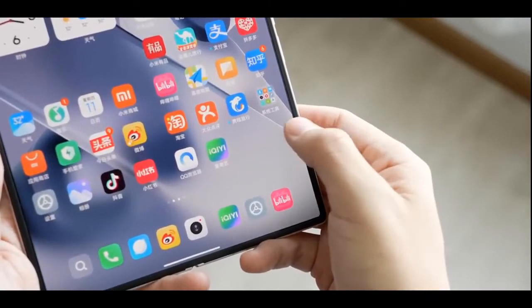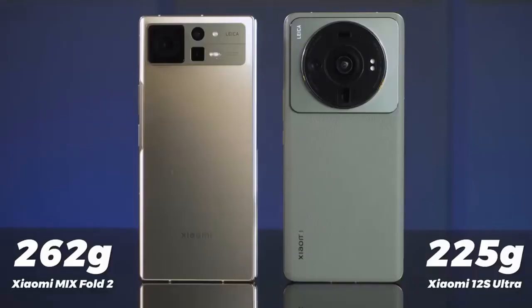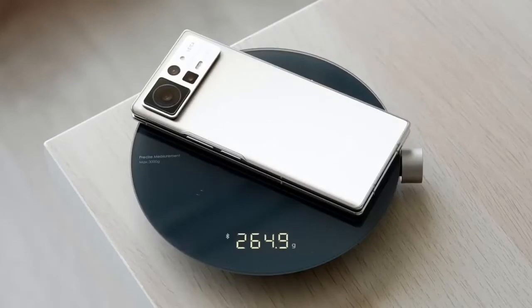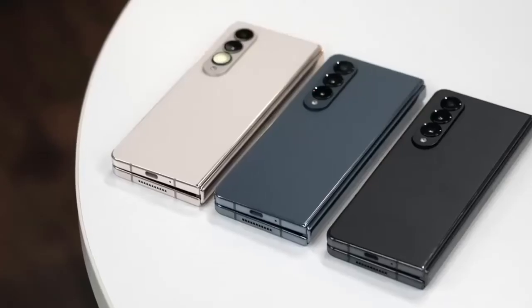Unsurprisingly, the phone is powered by the Snapdragon 8 Plus Gen 1 chip, which comes with 12GB of RAM and storage from 256GB up to 1TB. A 4500mAh battery will keep the phone running for a while, paired with 67W charging.